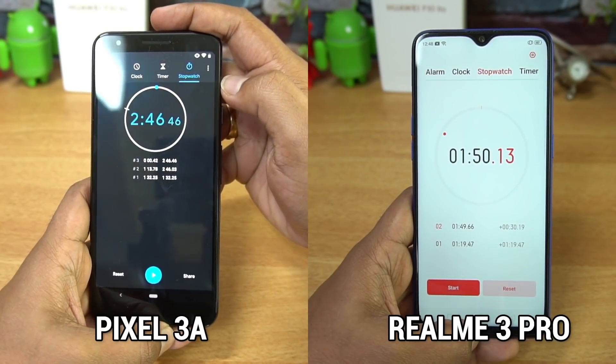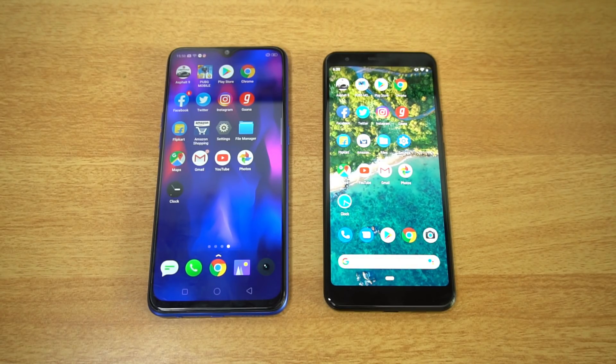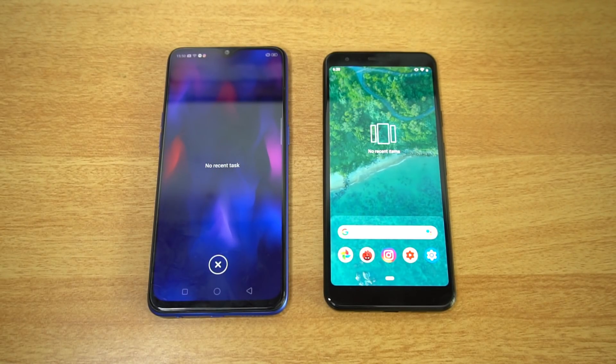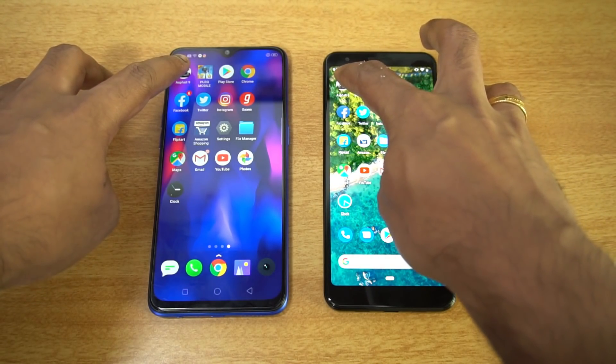Now let's open the apps side by side to see how good the performance is. Both devices have been cleared of all background apps — none are running in the background. Everything is cleared. Let's start the side-by-side test, beginning with Asphalt 9.